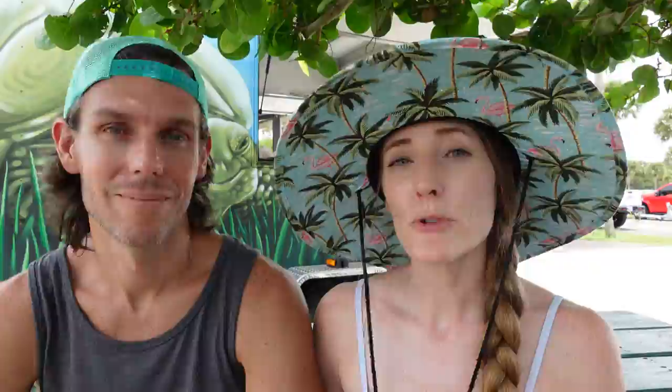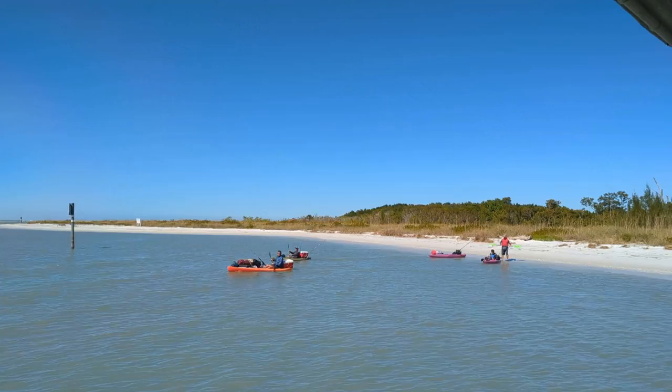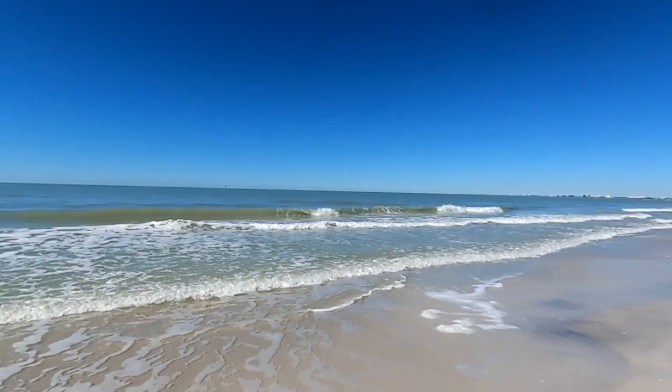We just got back from Egmont Key, and the tour with Hubbard's is about five hours, with a little over three hours being on the island — and honestly, the time just flew by. If you follow our channel, you may remember our video from last winter when we went on another Hubbard's tour from this same terminal out to Shell Key, which only spent two hours on the island. That was enough for Shell Key since there isn't much to do beyond hanging out on the beach. We really expected today's experience to be similar, but Egmont had quite a bit more to see — we could have spent a few more hours there. We were so busy trying to fit everything in that we totally forgot to eat our snacks.